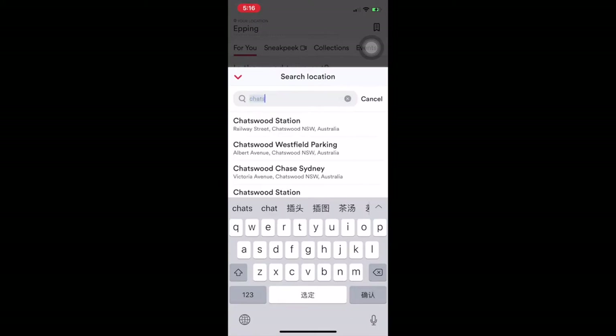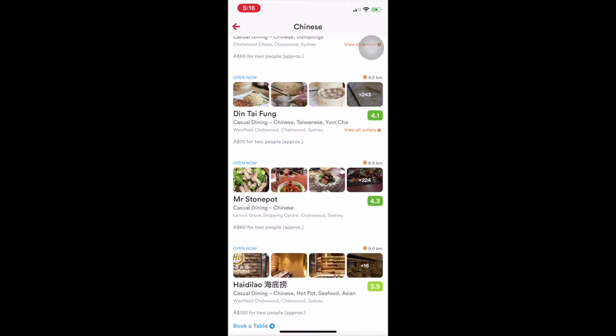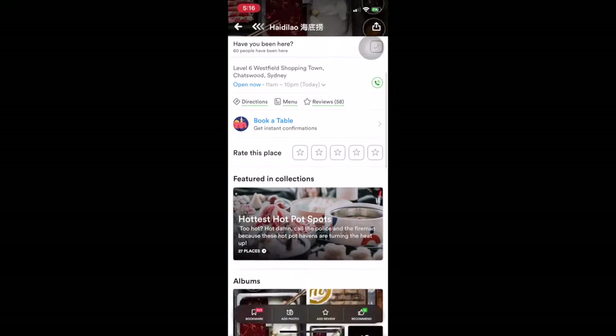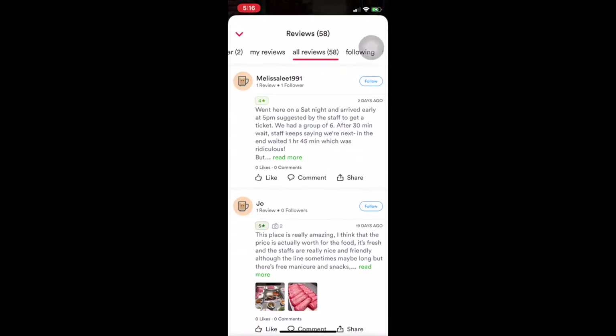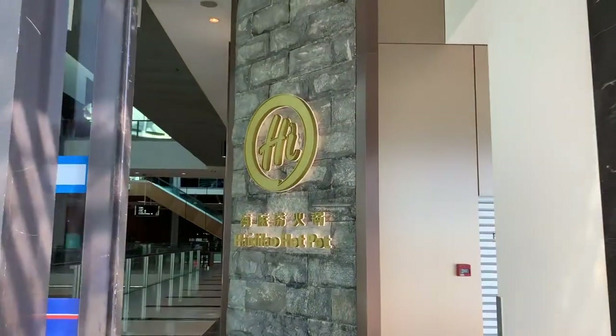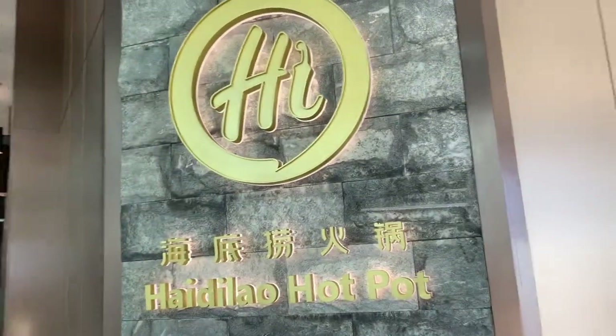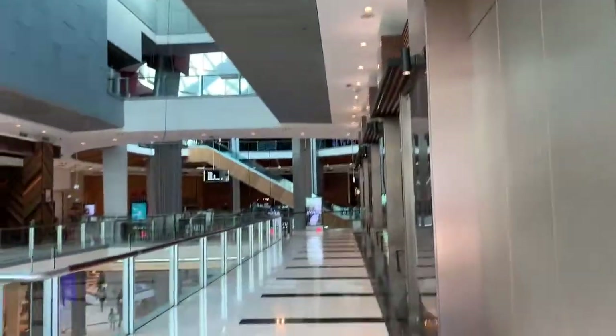Heidi Lau is located on Level 6 of Westfield shopping town, Chatswood, and it's easy to find. There are a lot of seats in the restaurant, but you may need to line up during the peak meal period. You can make an appointment in advance as well. Heidi Lau Hot Pot has 4 points on the middle, which is a gold mark.